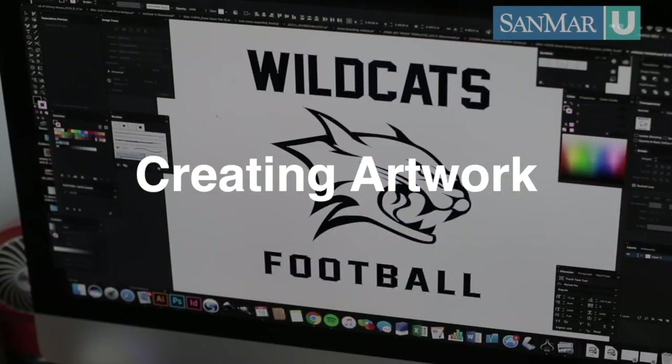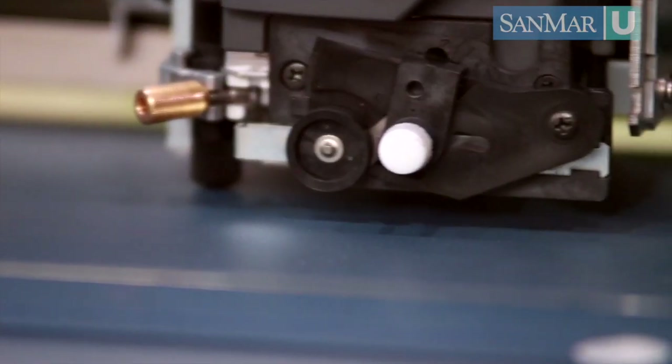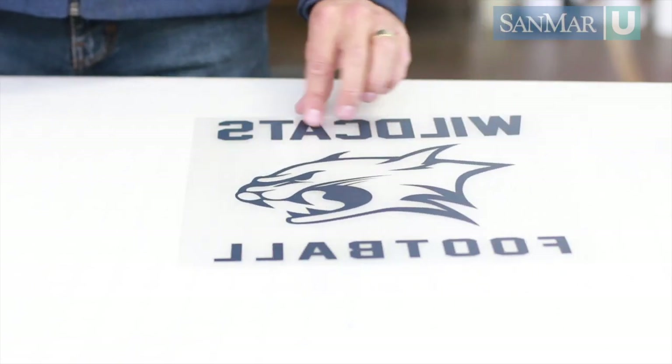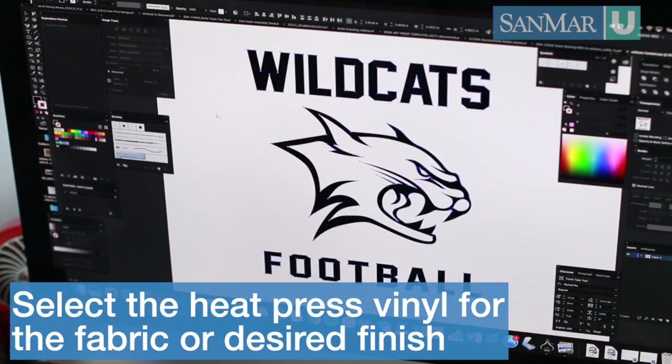The first step in the heat transfer process is creating cutter-friendly art. Like all decoration techniques, art preparation is one of the most important parts of the process. Once your art is ready, send it to the vinyl cutter. A vinyl cutter uses a very small blade to cut through the heat transfer vinyl, so make sure that your logo elements are big enough to be cut out. Now that the logo has been created, the art team selects the best heat transfer vinyl for the fabric being pressed or to create the desired finish.